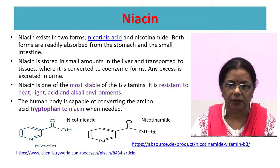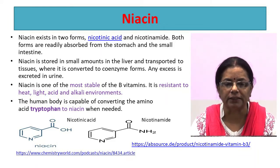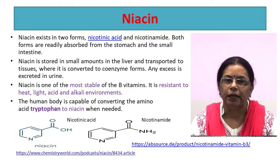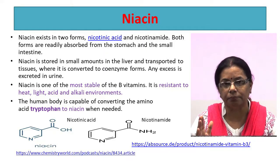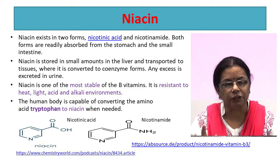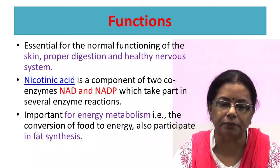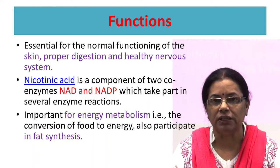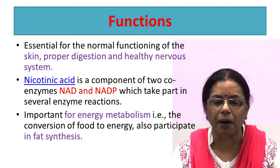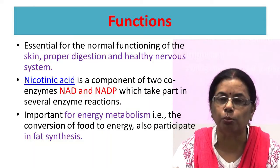Niacin is also known as B3. It acts in two forms: nicotinic acid and nicotinamide. Both forms are readily absorbed from the stomach and small intestine. It is the most stable of the B-complex vitamins, resistant to heat, light, acid, and alkaline environments. The human body is capable of converting the amino acid tryptophan into niacin when there is a need. However, when there is deficiency of both, tryptophan is utilized only for protein synthesis. It is essential for normal functioning of the skin, proper digestion, and a healthy nervous system. Nicotinic acid is a component of two coenzymes — nicotinamide adenine dinucleotide (NAD) and nicotinamide adenine dinucleotide phosphate (NADP) — which take part in several enzyme reactions and are important for energy metabolism and fat synthesis.